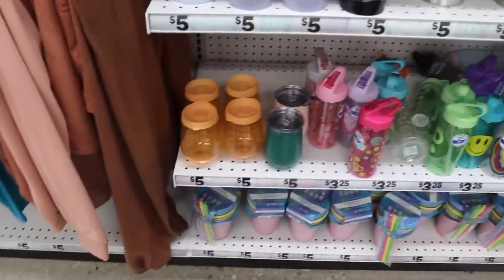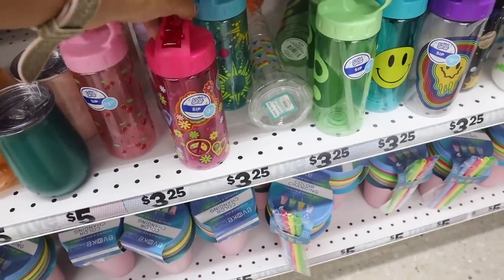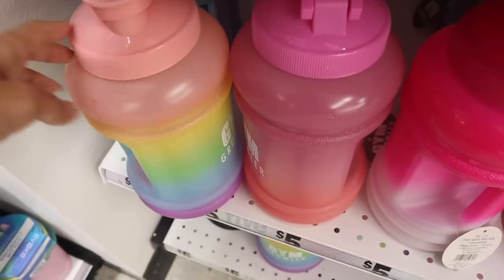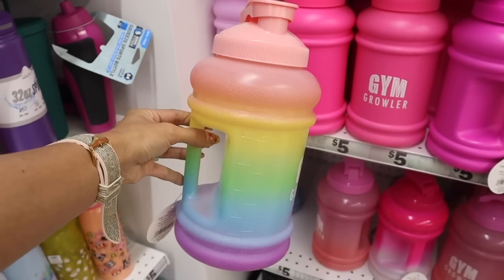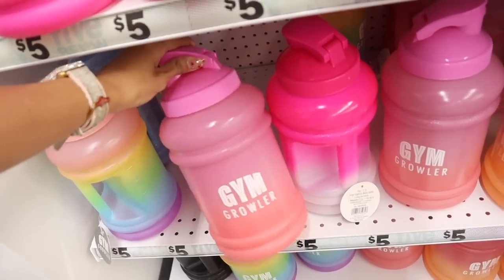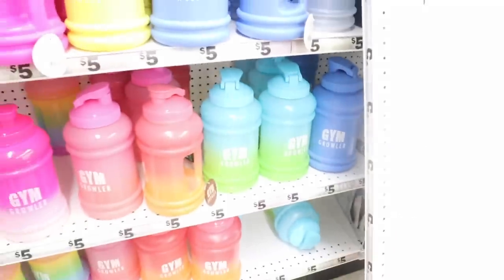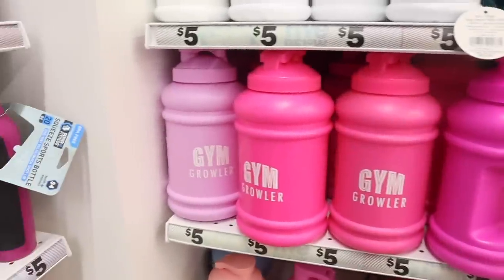Down here they have wine holders and smaller cups — the cherry ones with flowers, suns, and smiley faces. Over here they have gym growlers, which is a great deal because at TJ Maxx and Marshalls I found one like this for $20, and here it's only five dollars. Colors include light pink, yellow, green, blue, and ombre options from pink-purple to pink-orange, blue-green, and all blue. Solid colors available too — blue, yellow, purple, hot pink.